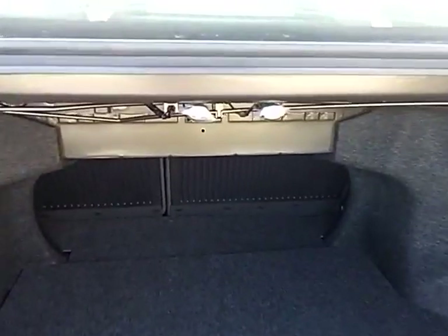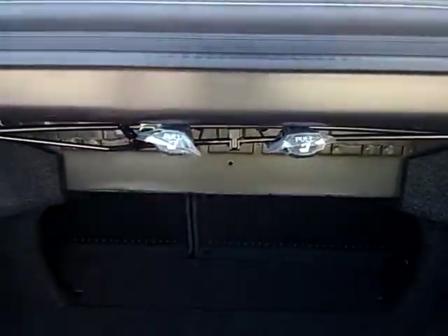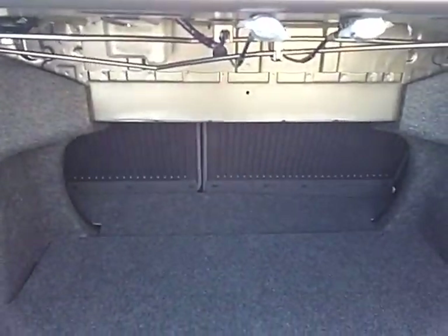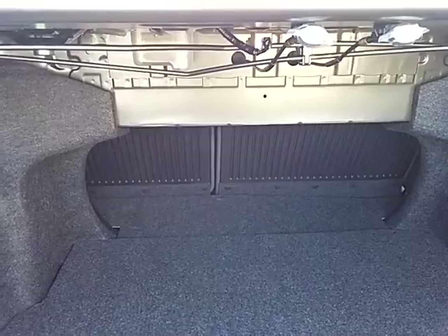And if by any chance you need more space, by these two buttons here you can pull them to release the back seats. So if you're going golfing, snowboarding, or skiing and have something long to fit in, you won't have a problem.